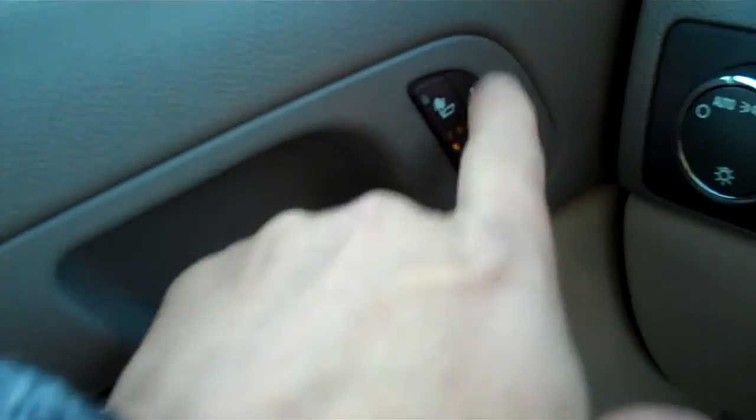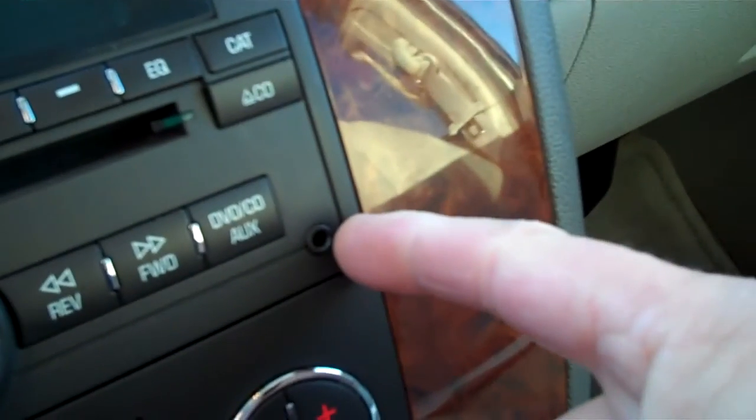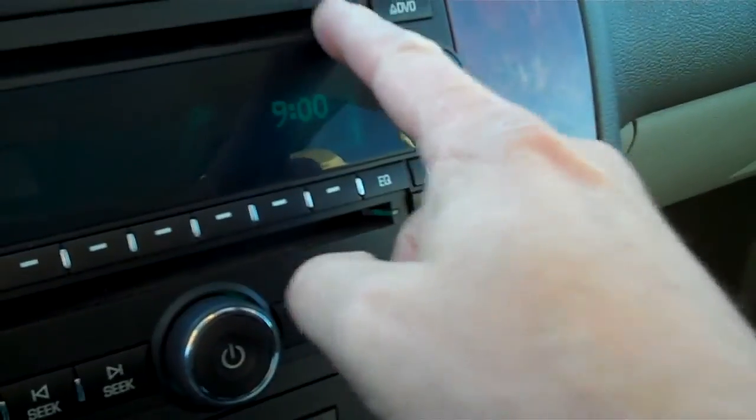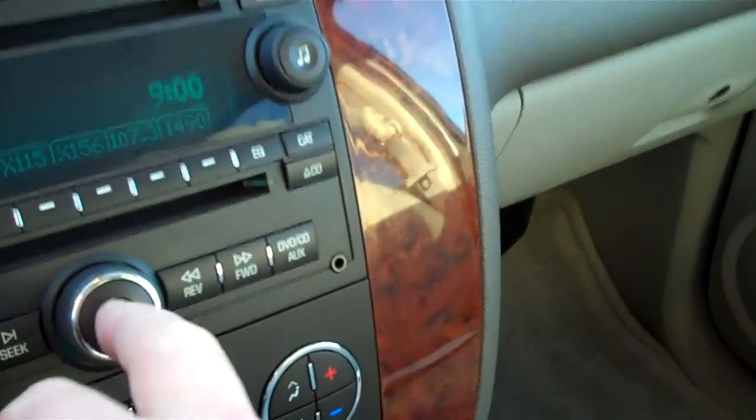Very nice. Leather seats, of course. Electric seats. You have the lumbar support there. Here in the front, this is such a nice vehicle. You've got electric locks and windows and mirrors. Heated seats, memory seats. Your controls here for the fan, the heat, air conditioning. Here's auxiliary input for MP3 player or your iPod. CD player there. Of course, your radio operates there.